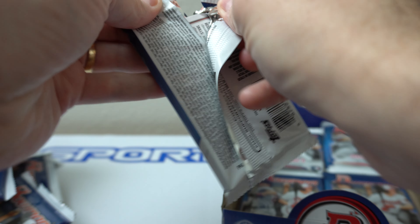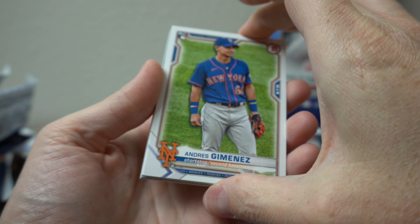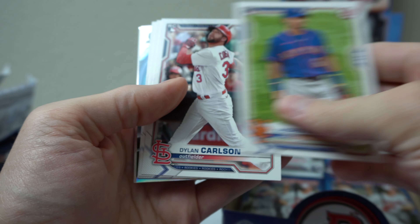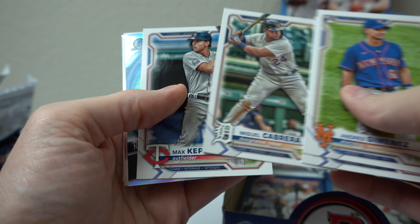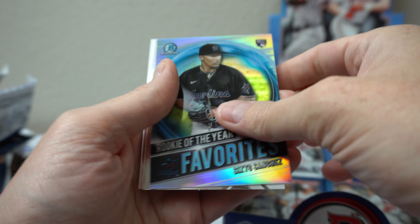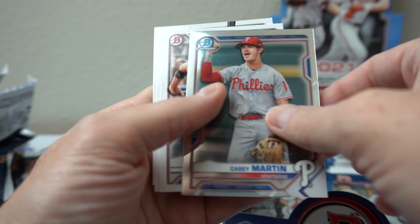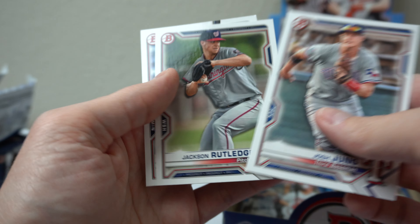Six packs left. Andres Jimenez. Carlson, Cabrera, Kepler. Rookie of the Year favorite Sixto Sanchez. Drew Romo, Casey Martin. Josh Jung. Rutledge and Larnock.